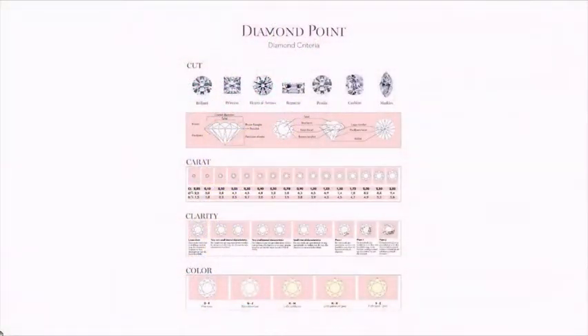De vier C's zijn de vier eigenschappen van de diamant die alles vertellen over de diamant, maar ook de waarde bepalen. De vier C's zijn: de carat, dat zegt iets over het gewicht en de grootte van de diamant; de clarity, de zuiverheid van de diamant; de cut, het slijpsel; en de color, de kleur van de diamant. Diamant is eigenlijk kleurloos, maar in dat kleurloos heb je ook verschillende tinten.